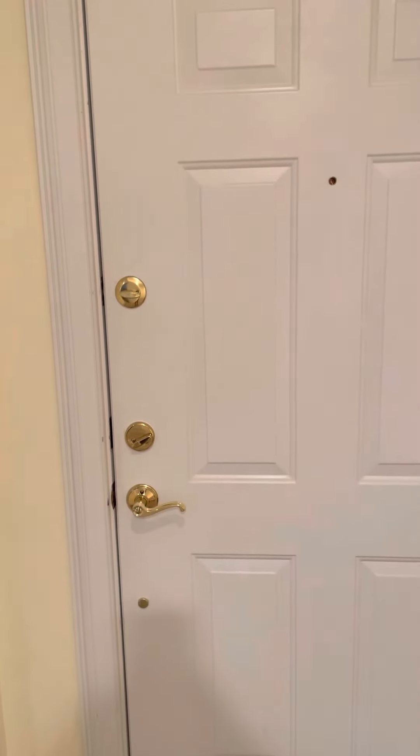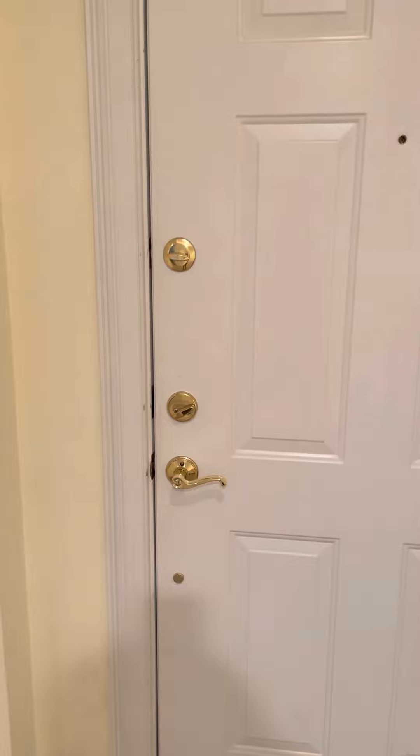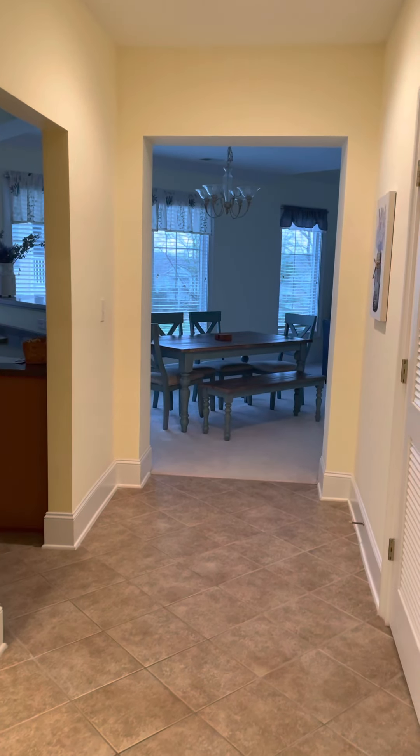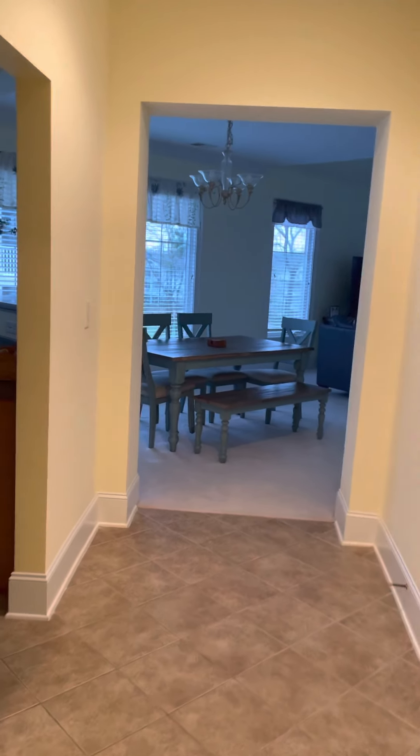Hey Derek and Rosslyn, it's Natalia. I'm here at Edgewater 442. This is the front door right when you walk in and everything in here is super adorable. Got this nice tray ceiling up here in the entrance with a really cute modern looking fixture, and to the right is the kitchen and the living room.